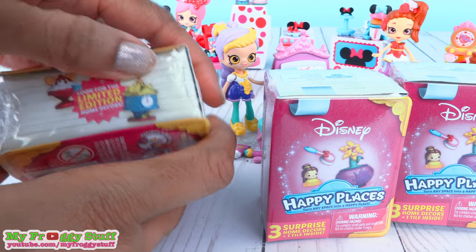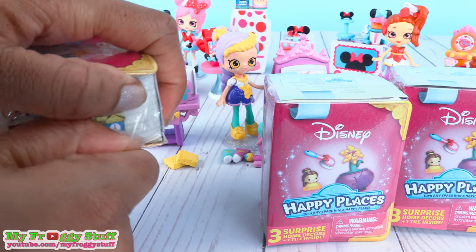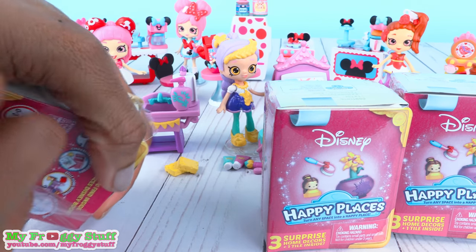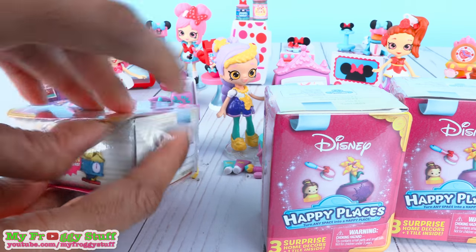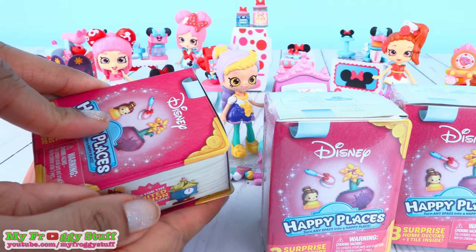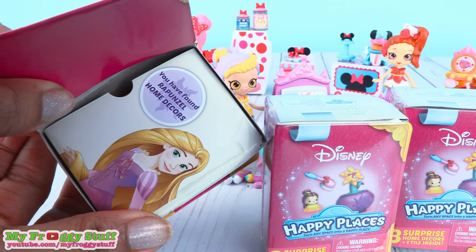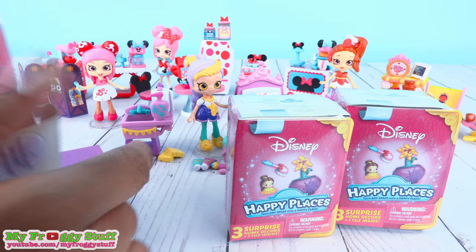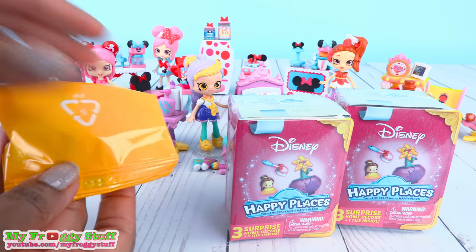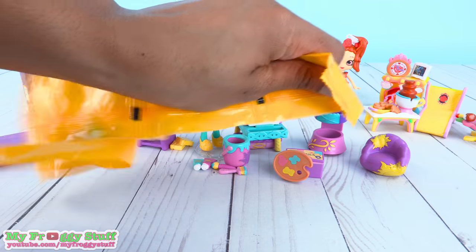I know you all can guess what I am hoping for — Minnie Mouse home decor! I am absolutely crazy over Minnie Mouse home decor in Happy Places Disney. If we can get this plastic off, we will see which category this is. Anything but Belle! It's Rapunzel! Inside, we get another purple tile. And since Rapunzel was all about art, this might be something art related. Let's open it up and find out what's inside.